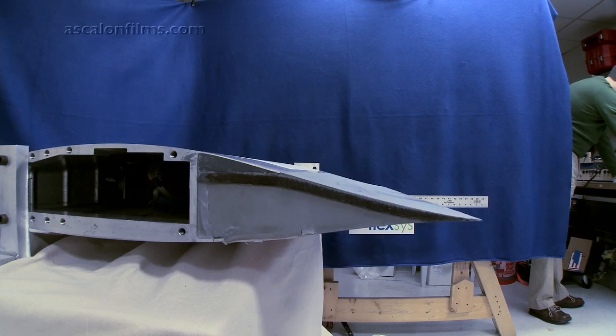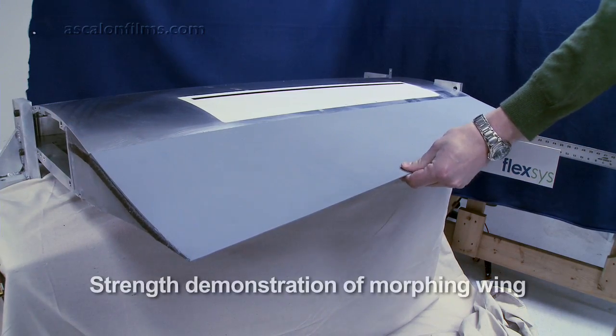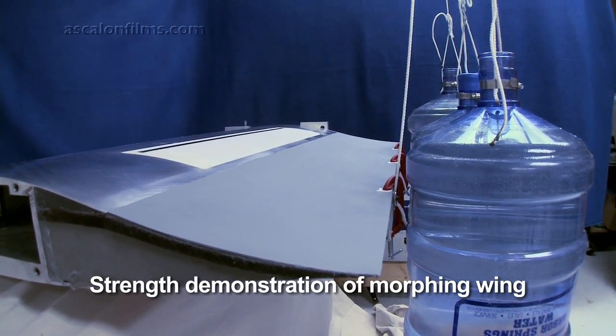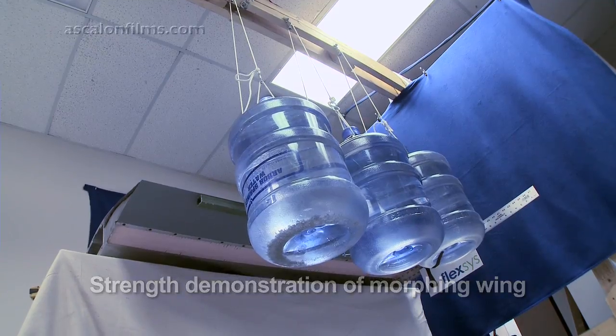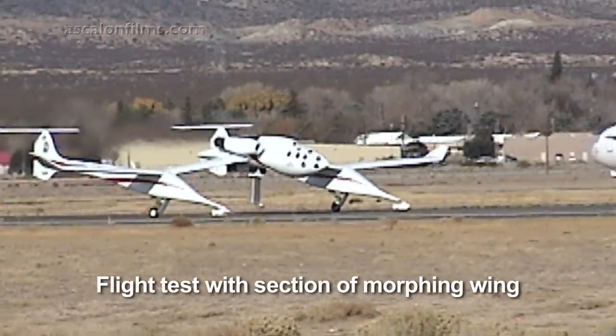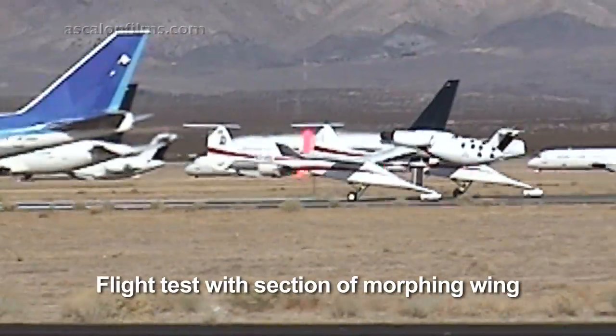The Air Force was very interested in our approach. We were able to demonstrate a structure that is lightweight, takes less power, can operate under different temperatures, and can move at different speeds — and it's certainly flight worthy. The next phase on the aircraft side is to put this on a commercial aircraft and test out our wings.